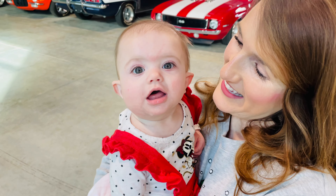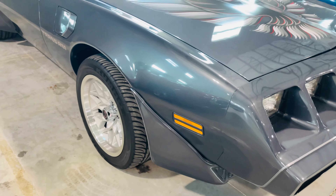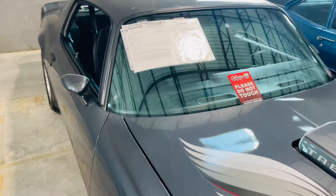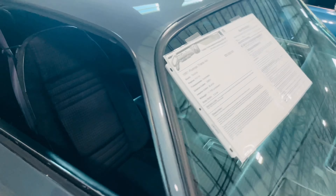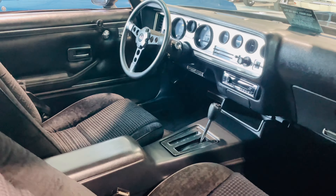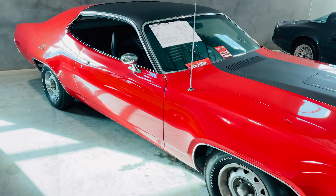Did you find another favorite? We're still looking, Daddy. 1981 Pontiac Trans Am — asking price $53,000. I love the interior on this one. The asking price on this Plymouth Road Runner: $95,000.